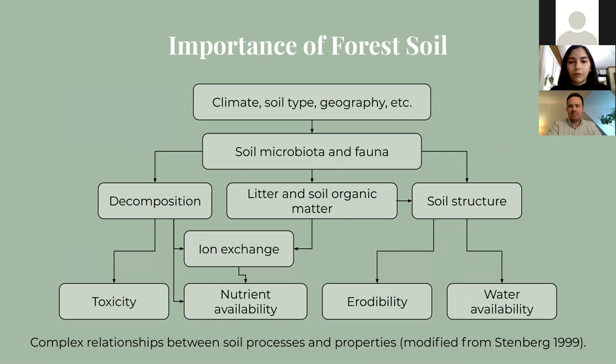This diagram shows a rough idea of just how complicated and interconnected these processes can be. For example, decomposition can be influenced by microbiota and fauna, which then goes on to influence toxicity, ion exchange and nutrient availability, all of which also influence each other. So you can see that if one aspect in the system is disturbed, there can be cascading effects throughout the entire ecosystem.